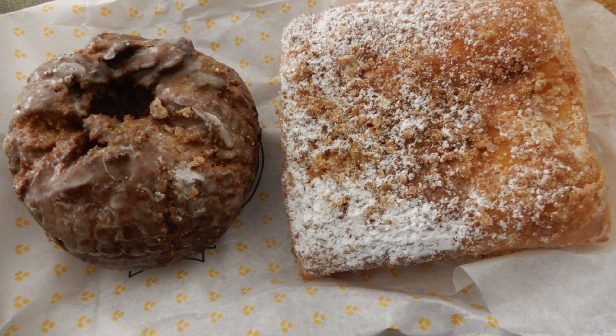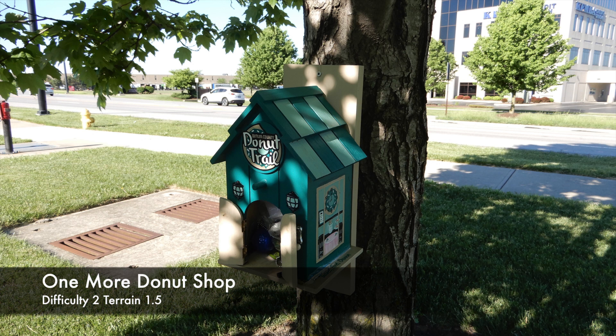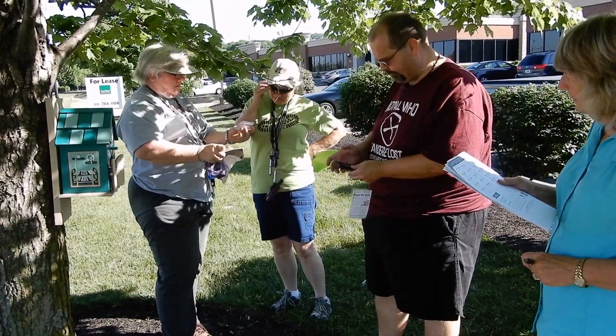The donut on the left was called an ugly and it was my favourite. This was the last geocache we came across and one of my favourites — it was incredibly well made. We met a lot of very friendly geocachers along the way.